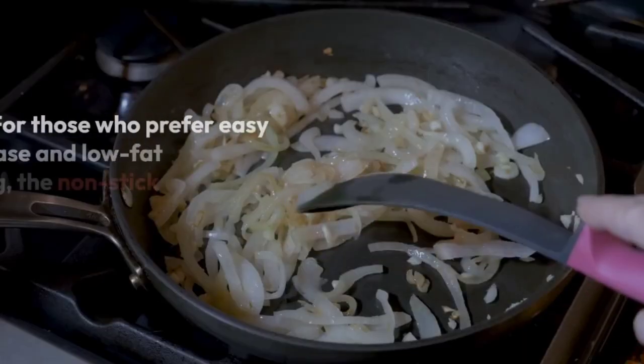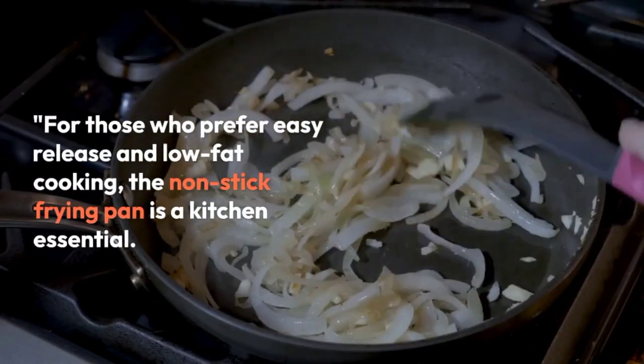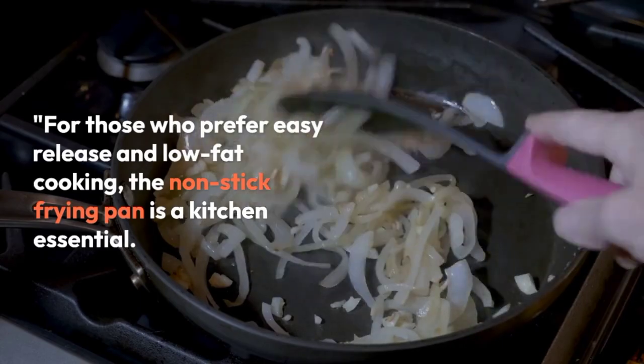For those who prefer easy-release and low-fat cooking, the non-stick frying pan is a kitchen essential. Great for omelets, pancakes, and more.